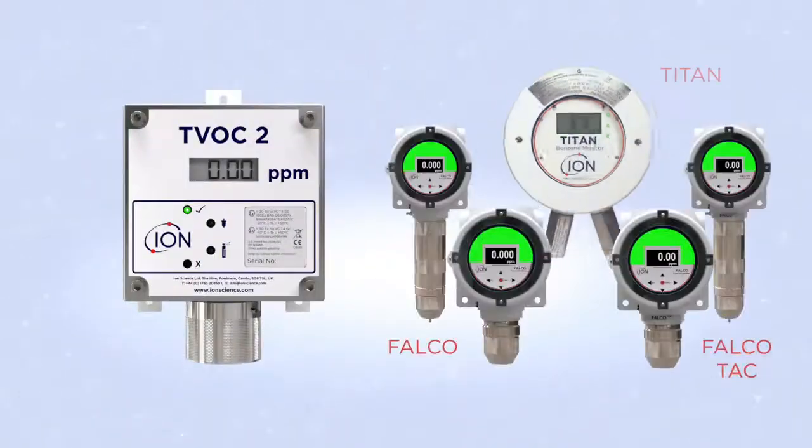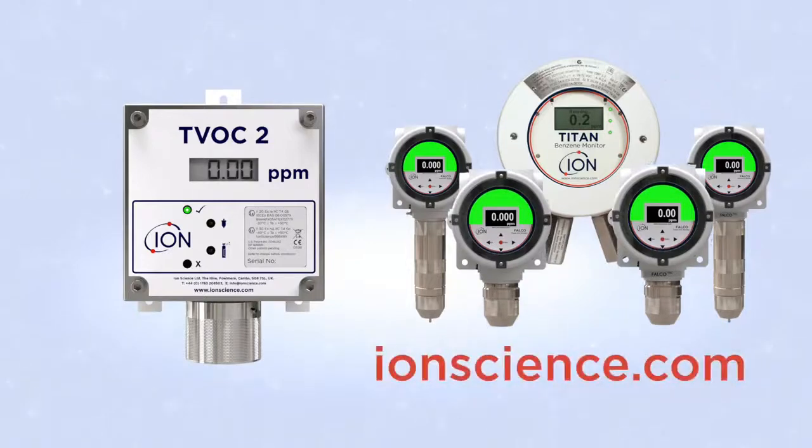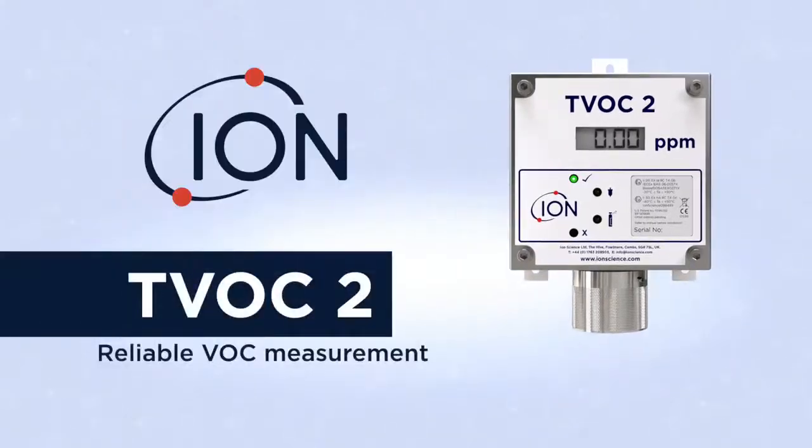TVOC2 is just one product from our fixed VOC gas detector range. See our website for more details. TVOC — reliable VOC measurement.